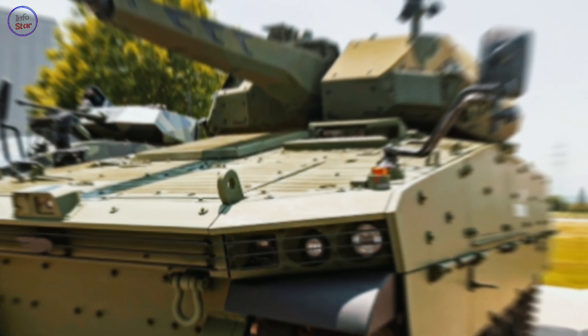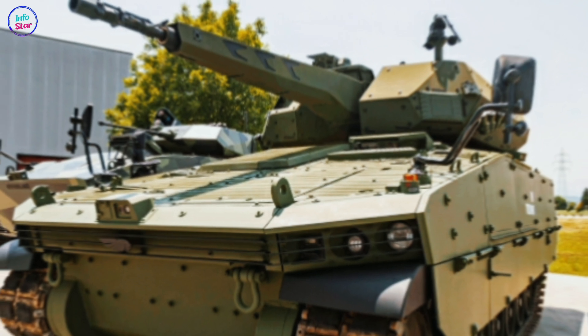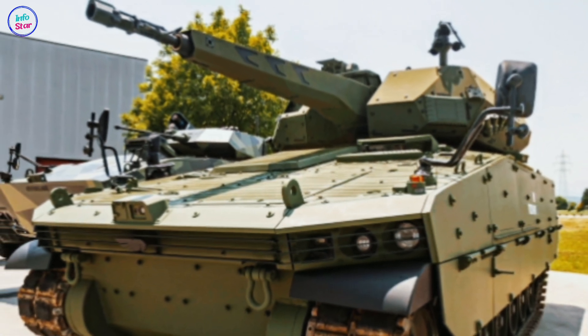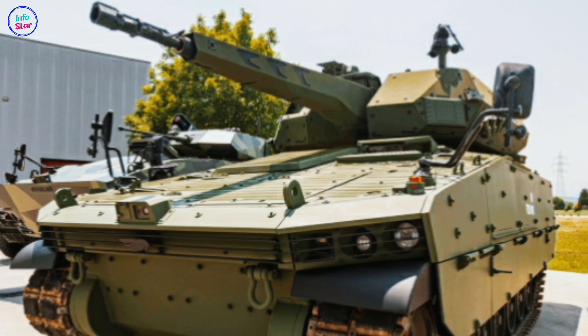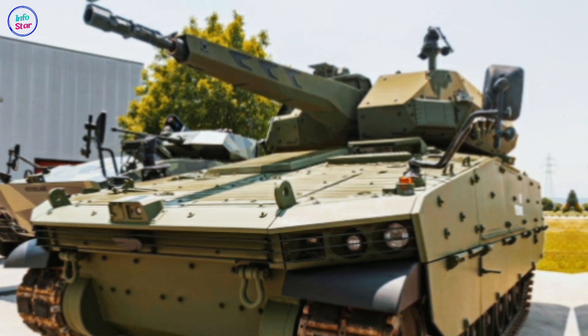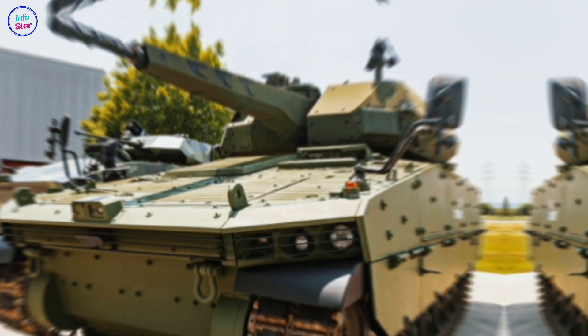Equipped with a state-of-the-art turret system, the Tulpar can be armed with a 105mm or 120mm cannon depending on operational demands. These main guns allow the tank to engage both armored vehicles and fortified positions effectively.